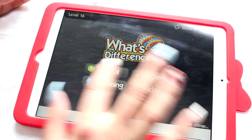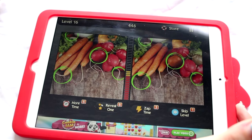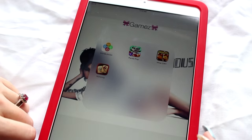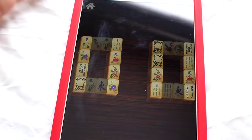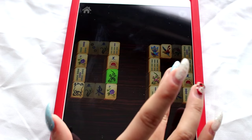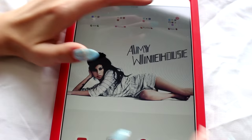Then we've got What's the Difference — you choose whatever you want and then just choose the differences between the two pictures. The one I play the most is Mahjong — classic game. You connect the tiles that are similar. It is a strategy game, you don't just click whatever. You kind of have to position it, but you guys know how if you've played Mahjong before.